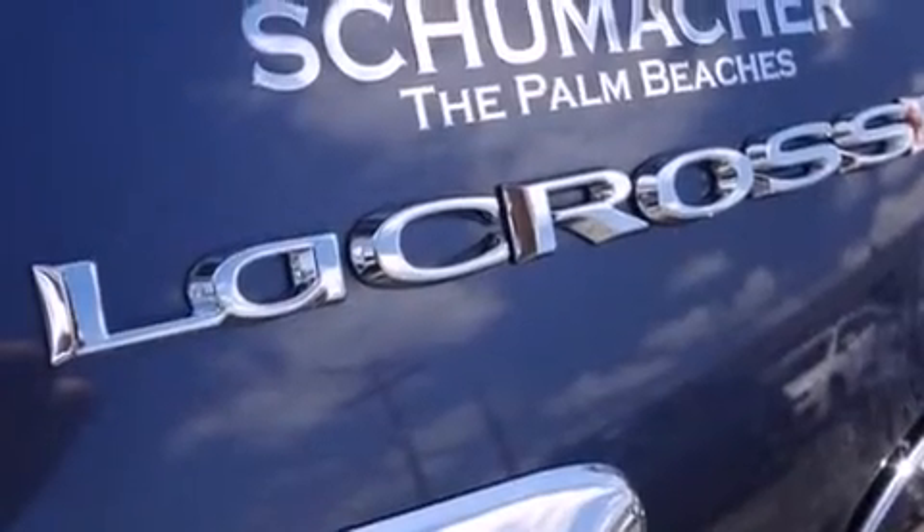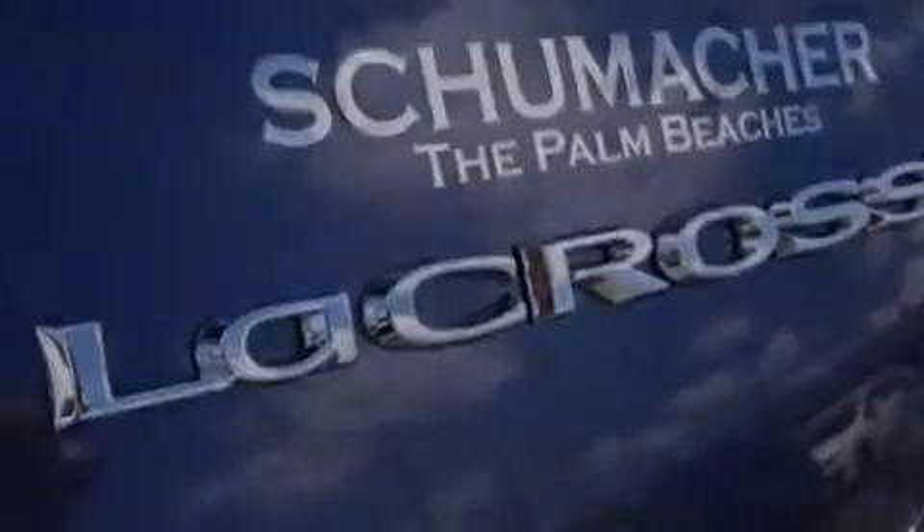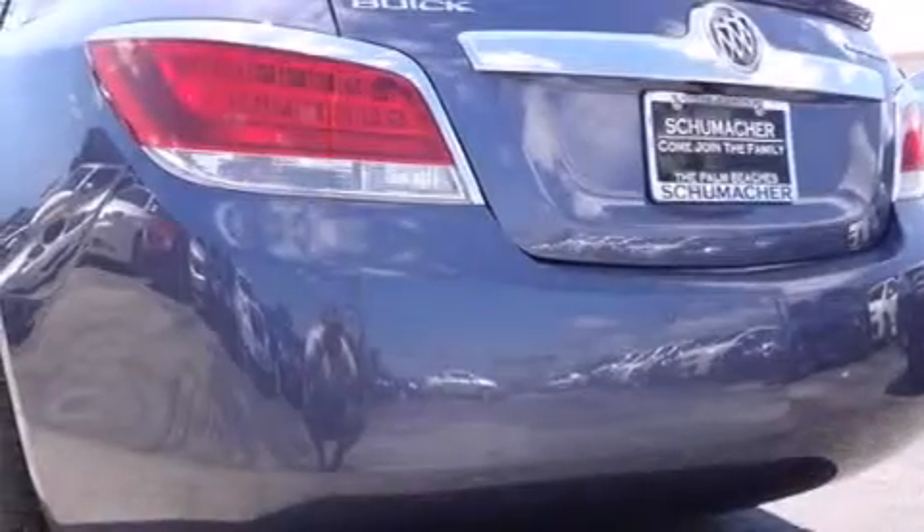Traction control. And the heated seats can warm you up in seconds, keeping you and your passengers comfortable the whole trip.